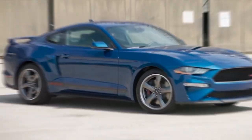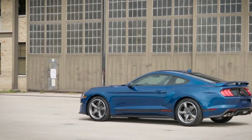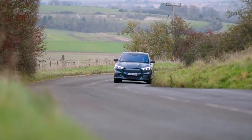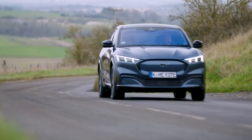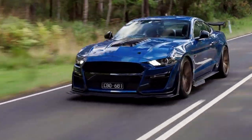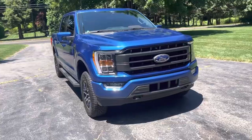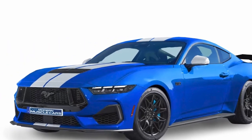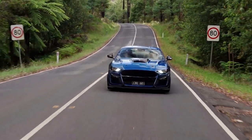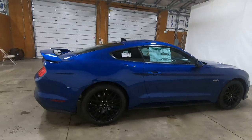Next in our available options is a darker metallic hue called Atlas Blue, which exudes a utilitarian yet sophisticated vibe. This shade is not only new for the Mustang, but also a classic color found on many of Ford's cars and trucks throughout the years. With its deep blue tones and metallic finish, Atlas Blue is a perfect choice for those seeking a subtle yet powerful statement for their Mustang.